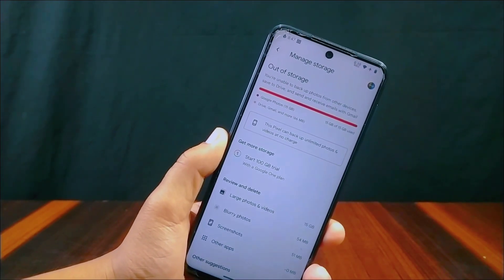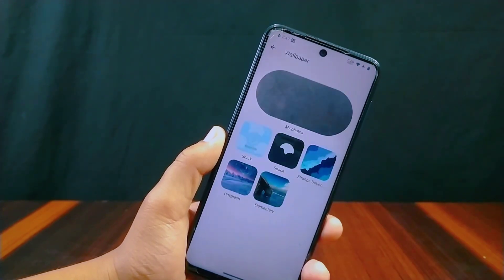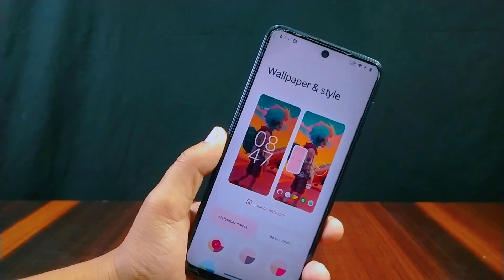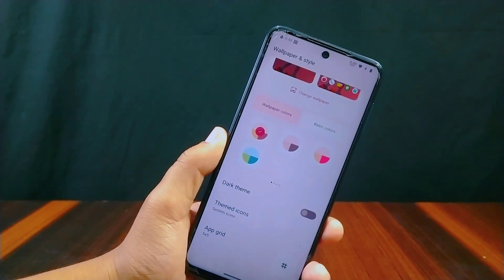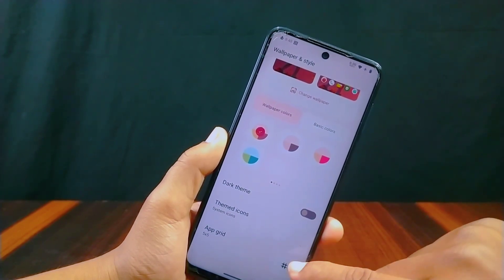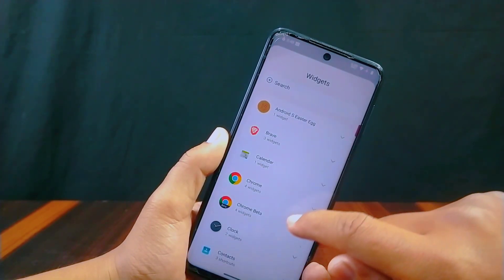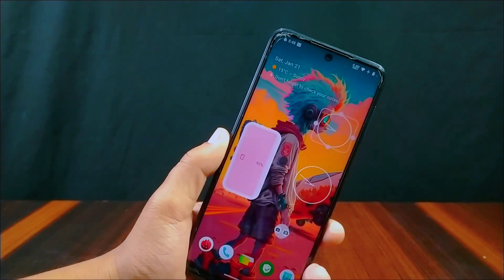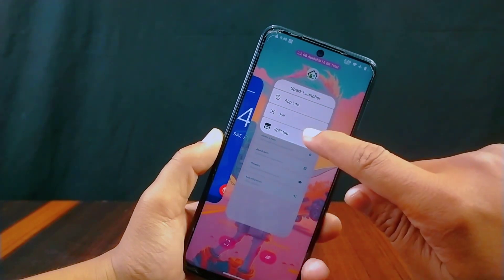In Google Photos you get unlimited photo and video uploading, which is a great addition. Inside Wallpapers and Styles there are lots of Spark wallpapers along with other wallpapers. Android 13 new features like wallpaper colors and basic colors are present along with dark theme options. From the widget section you can use the clock widget, though Android 13 clocks are not present there.